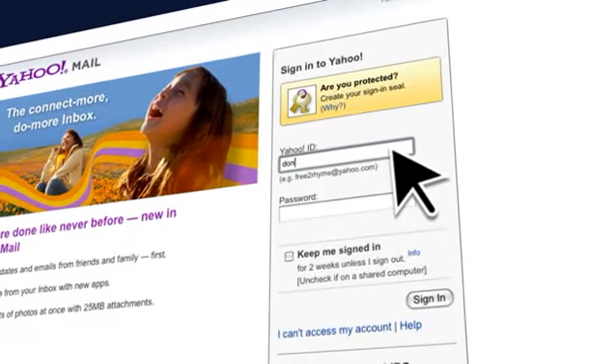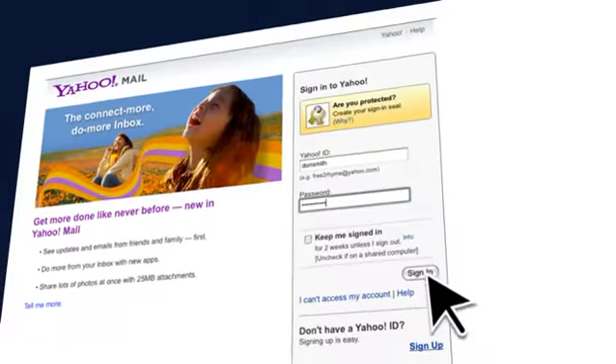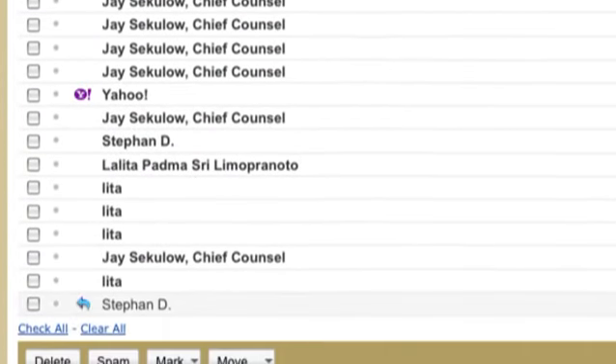This short video explains how to make sure you don't miss important emails from us. Because spam has become a big issue, email service and internet service providers use blocking and filtering systems to keep unwanted messages out of your inbox.